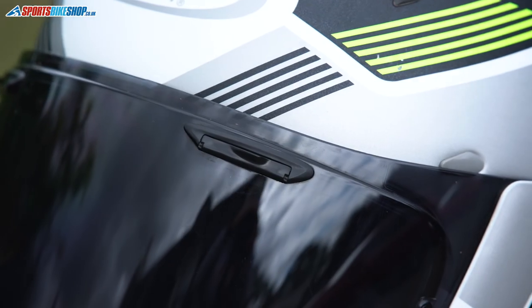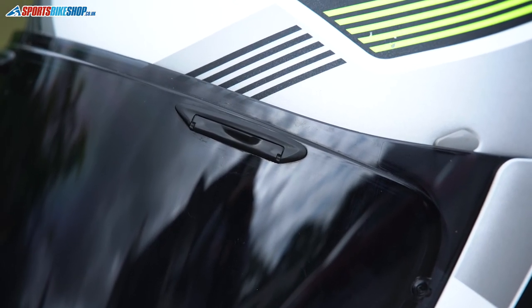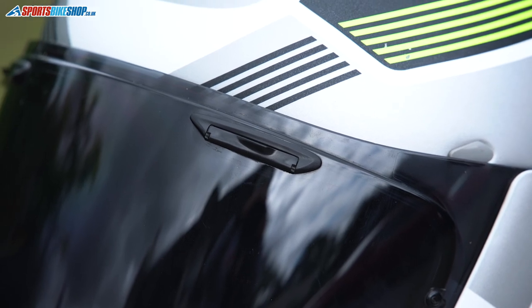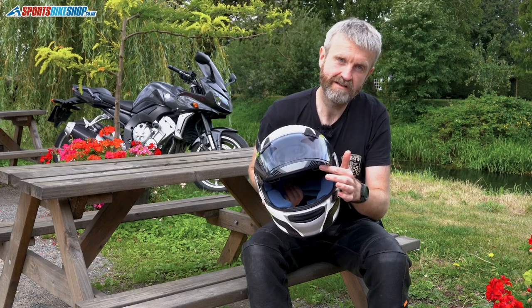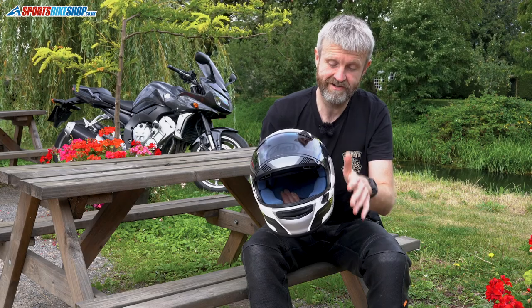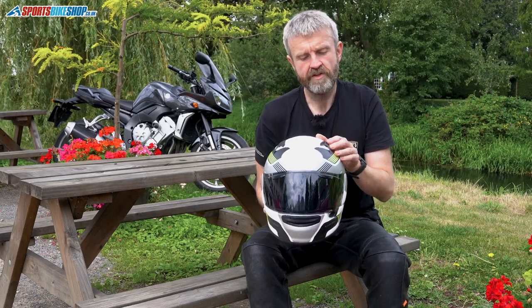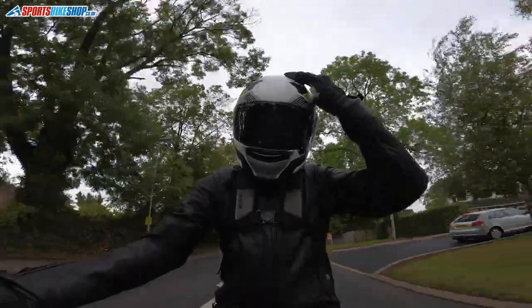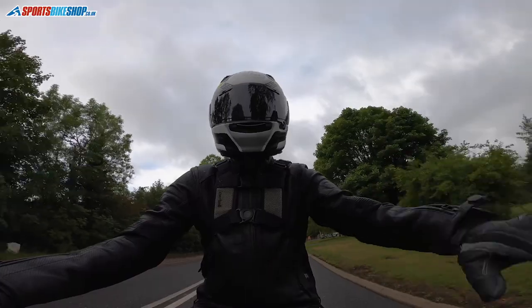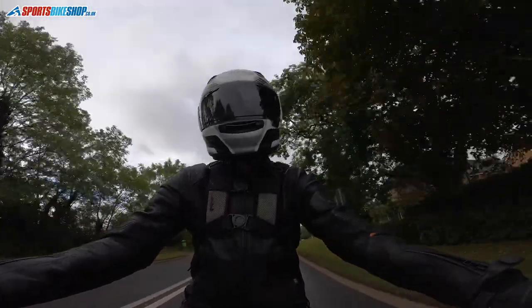You've got the brow vents — Arai are really well known for those. These just rotate on the top around about the eyebrow to open and close, and then inside the air as it flows in scoops into ducts which brings it through the interior. That is really really effective. And then there are two smaller vents on top. My experience of those is they're not quite as effective as the other two — you can hear the air coming across the top of the helmet more than you can feel it.